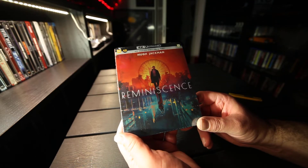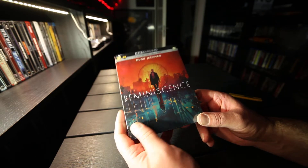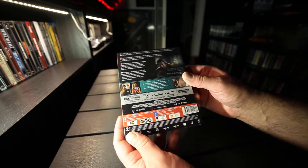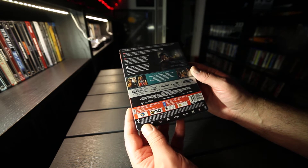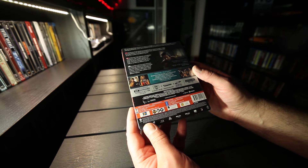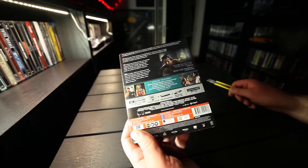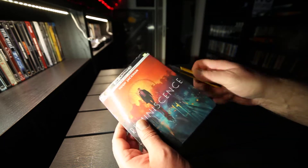Hi, UnboxNorway here. Here we have Reminiscence on the 4K steelbook. It has Dolby Atmos on both discs and Dolby Vision. So let's take a look inside.